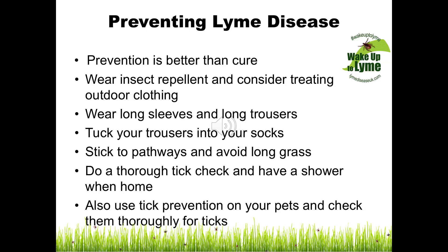Stick to pathways and avoid long grass, as ticks like to sit in long grass and wait for a meal to go by. Do a thorough tick check and check one another, particularly if you have children, and have a shower when you get home. Get tick prevention advice about protecting your pets from ticks from your vet, and check your pets regularly for ticks.